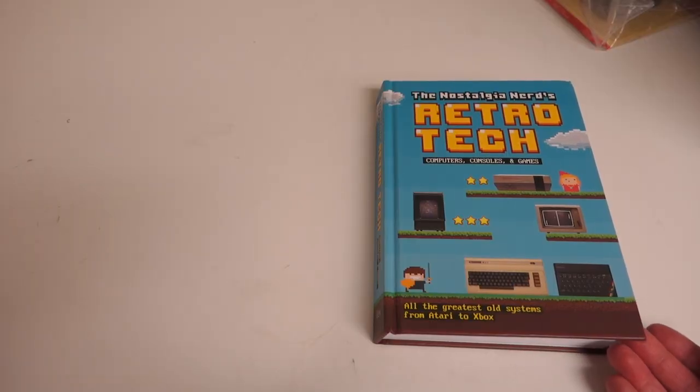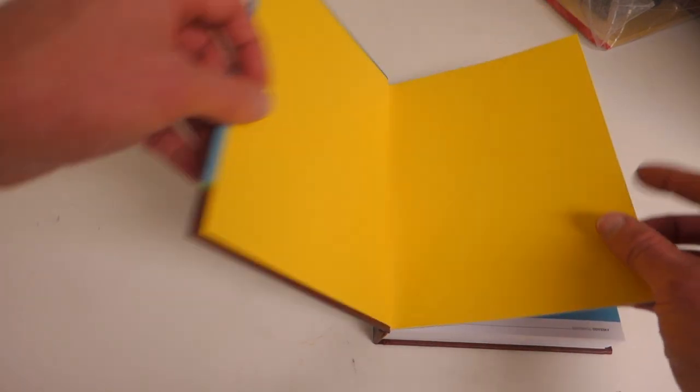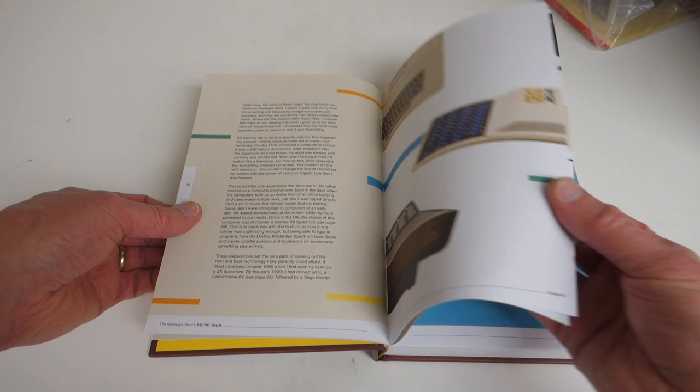I really like the format and the size of this book. It's actually fairly small so you can take it with you. It's colorful and everything is crisp inside, and he's just got a really nice style of design for the book.